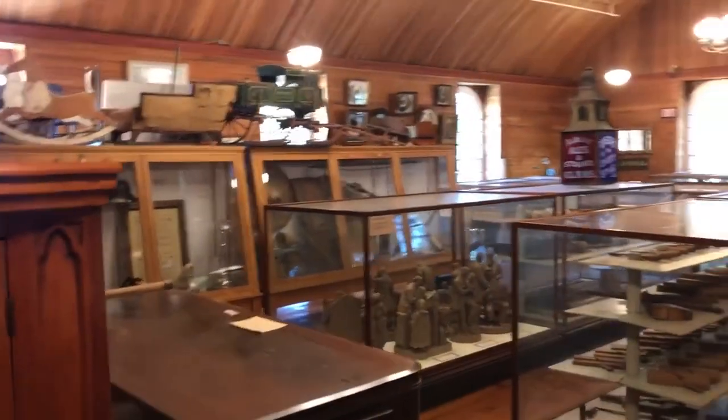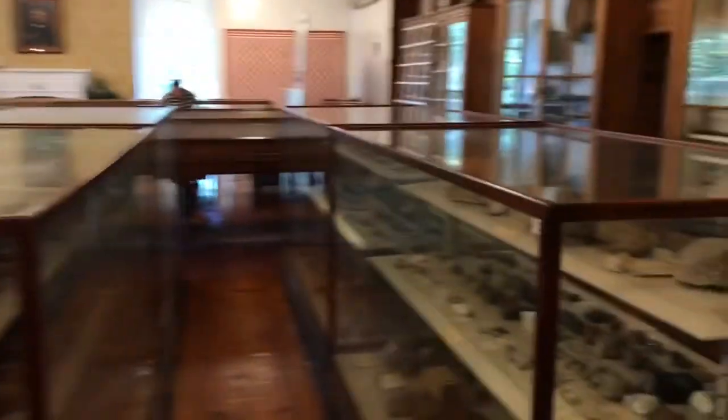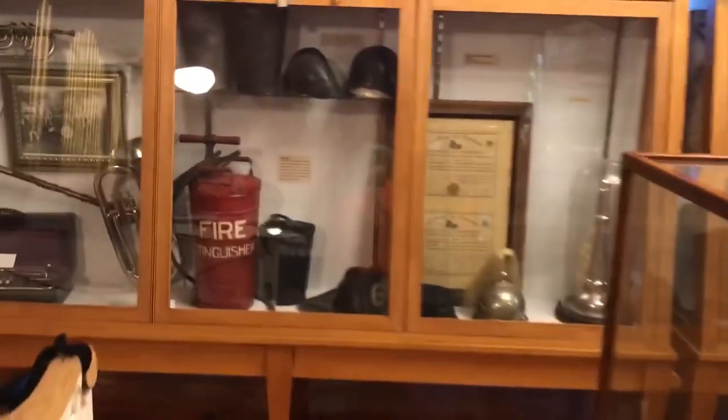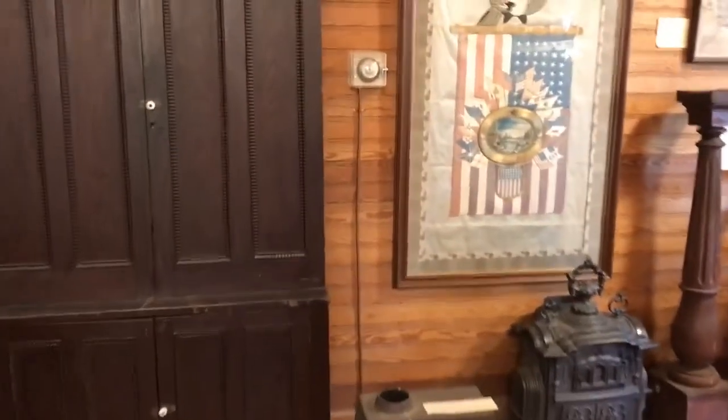Just a ton of stuff in this museum. It's amazing how much they have in here — you could spend several hours just going through each cabinet.